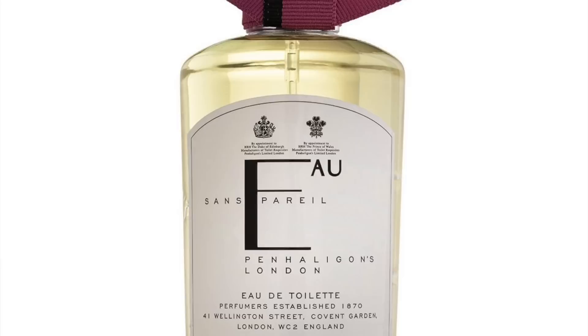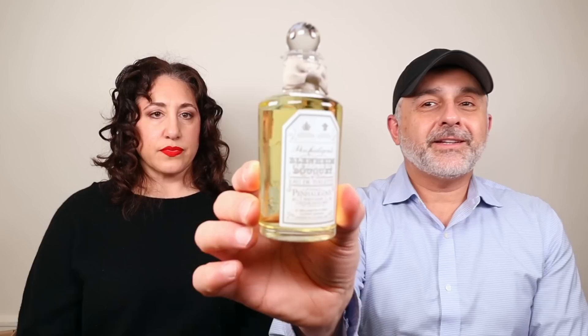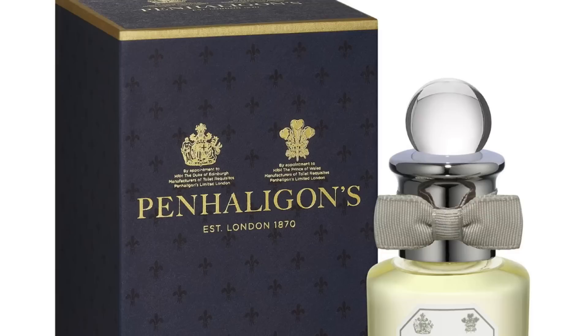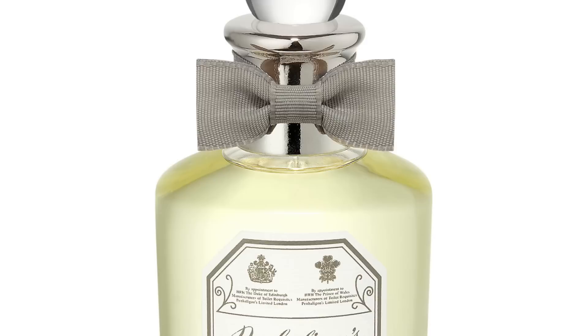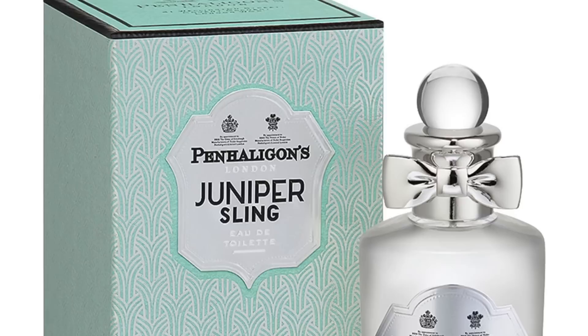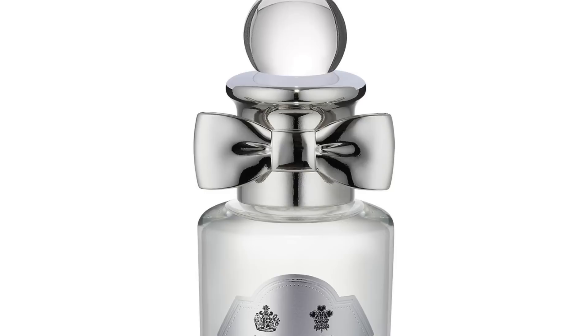Oh, this is Blenheim Bouquet — they still make this one, I have it. Let's see how it compares to the current version. This is a very tart citrusy fragrance. I can smell it from here — tart citruses with some pine and aromatics. Here we've got Juniper Sling — it's a good name. I think it's kind of like a gin martini kind of smell. Shaken not stirred. These are all really good, really good stuff.